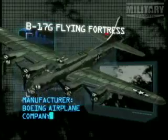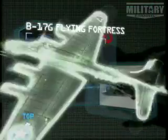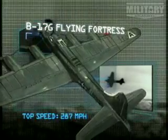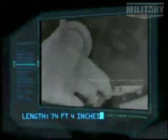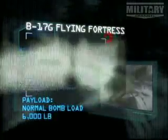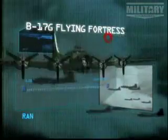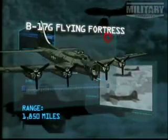Manufacturer: Boeing Airplane Company. Power plant: four Wright Cyclone 1,200 horsepower radial engines. Top speed: 287 miles per hour. Payload normal bomb load: 6,000 pounds. Armament: 13 .50 caliber machine guns. Range: 1,850 miles.